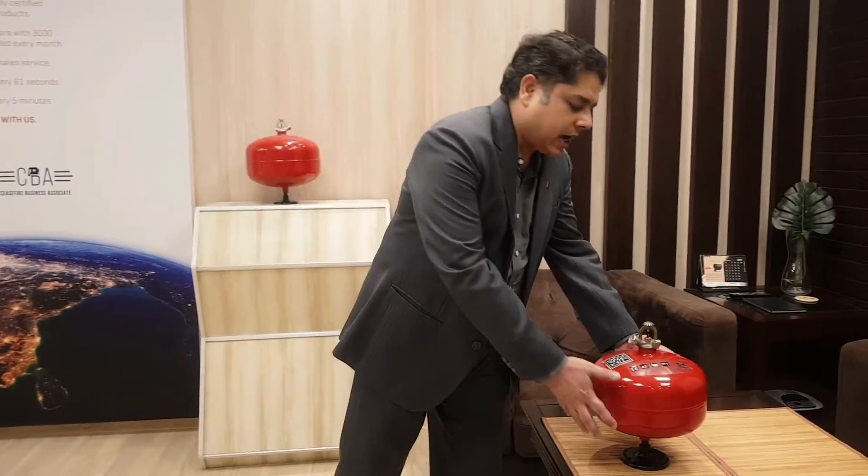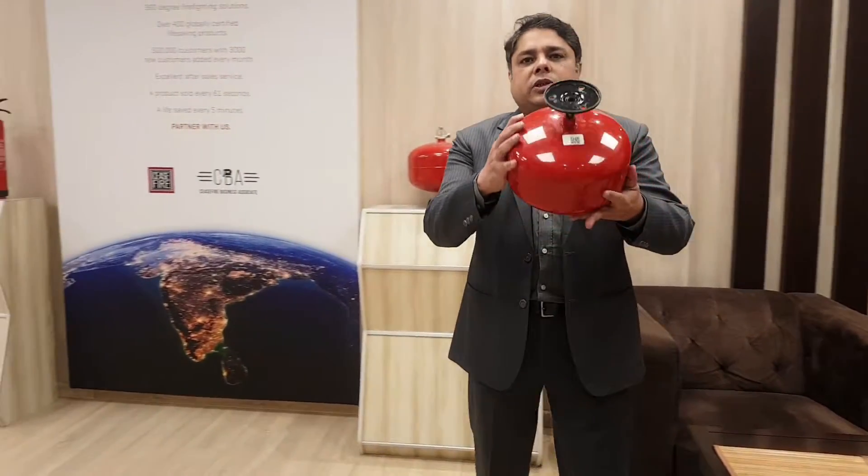Hello viewers, welcome to another wonderful session at C Spire. Today I have got another wonderful product from C Spire, which is the C Spire stand-alone ceiling-mounted suppression system.